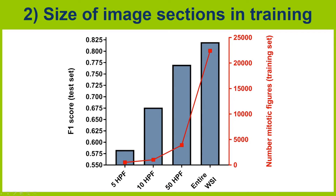Second, we reduced the size of image sections on each of the 21 training slides, and saw that there was a significant increase of accuracy even if the number of mitotic figures didn't change by that much.